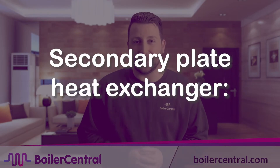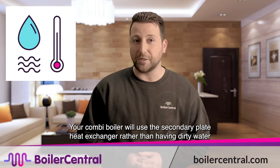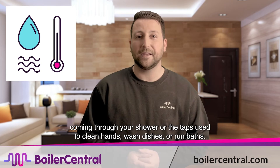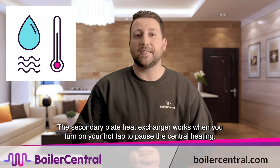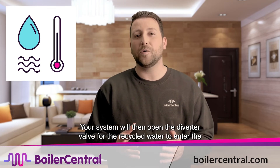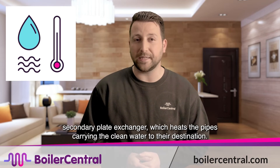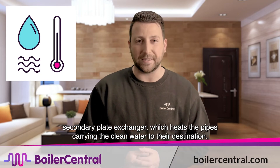Secondary Plate Heat Exchanger: Your combi boiler will use a secondary plate heat exchanger, rather than having dirty water coming through your shower or the taps used to clean hands, wash dishes or run baths. The secondary plate heat exchanger works when you turn on your hot tap to pause the central heating system. Your system will then open the diverter valve for the recycled water to enter the secondary plate exchanger, which heats the pipes carrying the clean water to their destination.